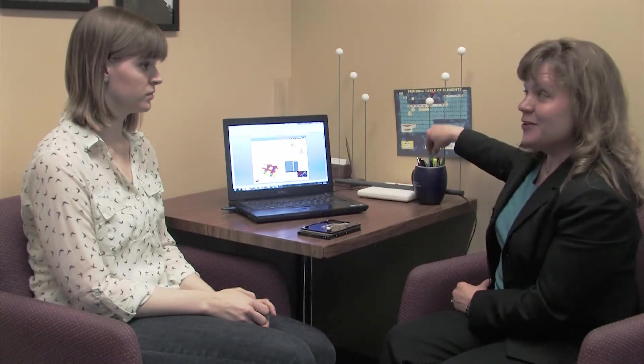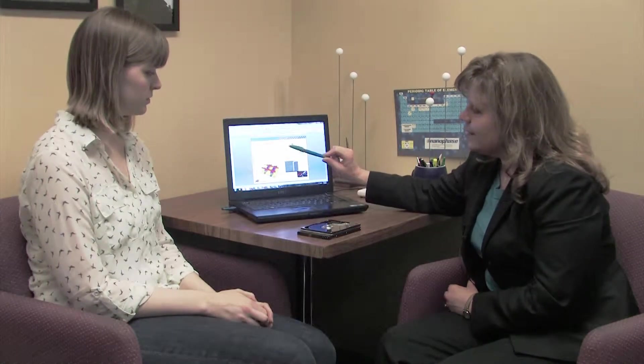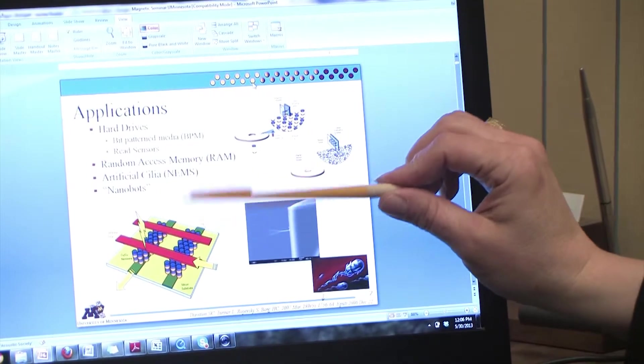Another application that's much newer for my group is to try to use these nanowires — moving them in an external magnetic field — they can propel a nanobot in small places. Our first try of that is going to be to incorporate the nanowire inside a cell and move it there. Inside a cell. So is that the cancer part of the research that I saw on the ad?